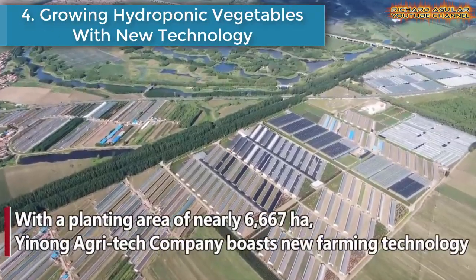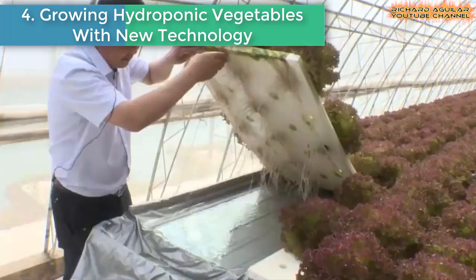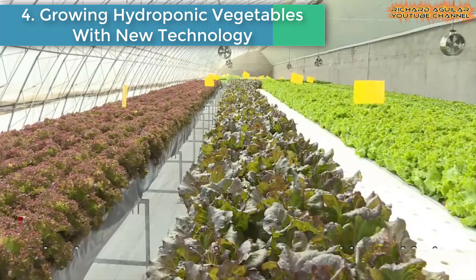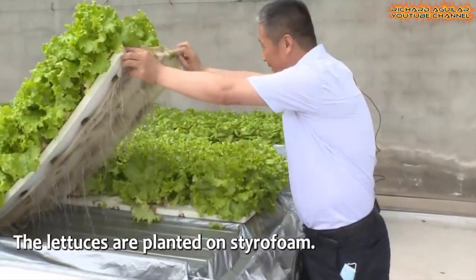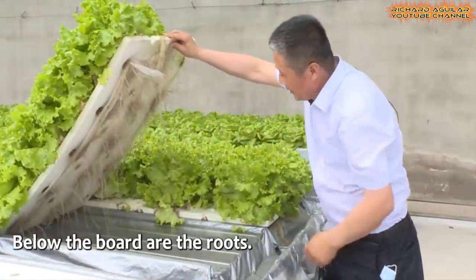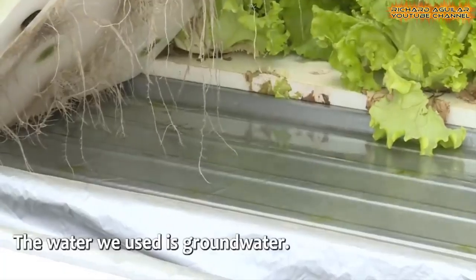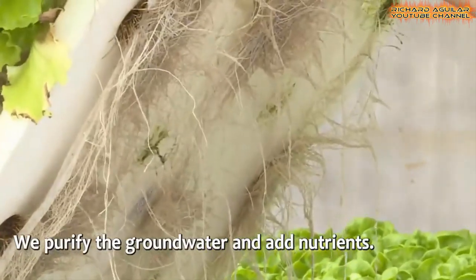Number four is growing hydroponic vegetables with new technology. A company based in Northeast China's Liaoning has been growing hydroponic vegetables and fruits with new technology. The company now has over 300 kinds of fruits and vegetables.